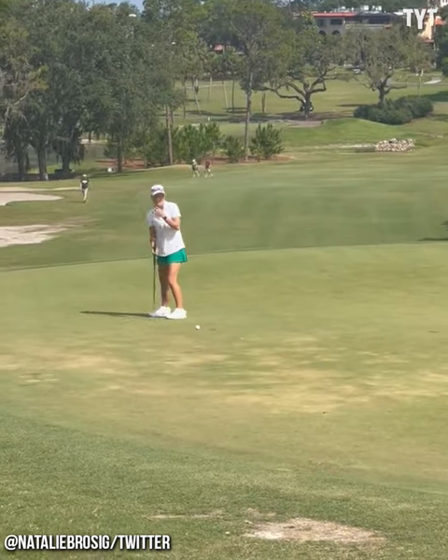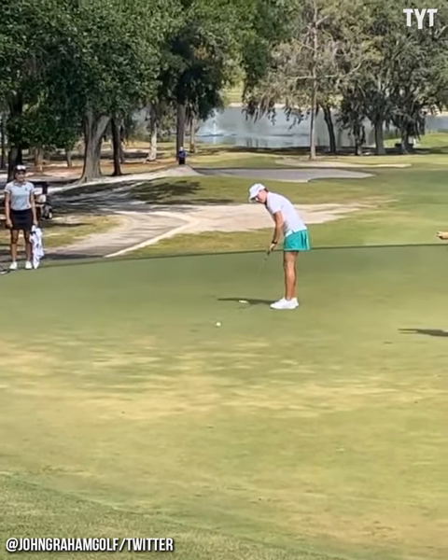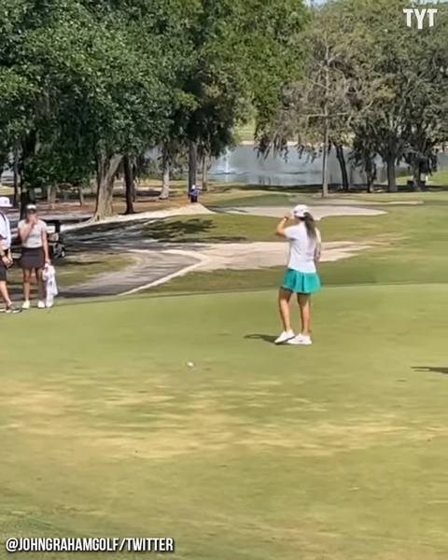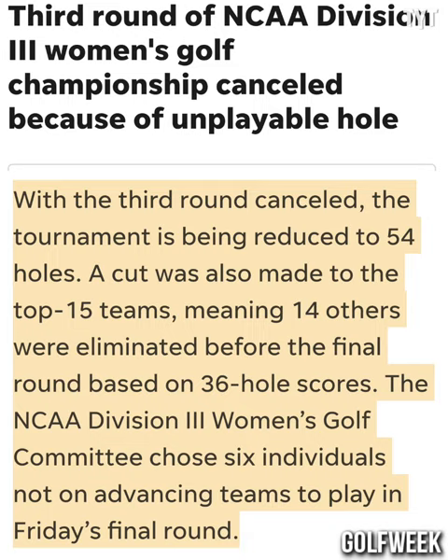The cut was made based off that, with 14 of 29 teams being eliminated. The committee decided to allow an additional 6 individuals to advance to Friday's third and final round. A cut was also made to the top 15 teams, meaning 14 others were eliminated before the final round based on 36 holes. The NCAA Division III Women's Golf Committee chose 6 individuals not on advancing teams to play in Friday's final round. Important to note: the NCAA picks the pin locations, not the course.